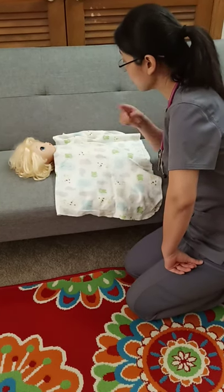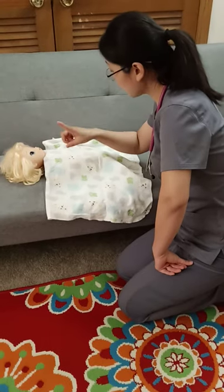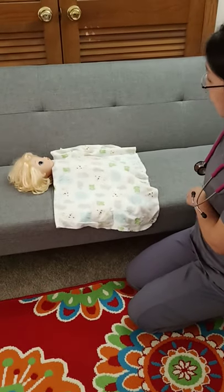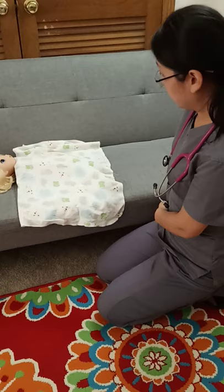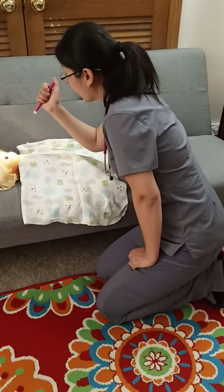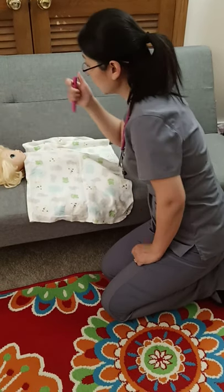Right now I'm going to take a look at your eyes to see if your eyes can follow my finger from side to side. They're good. Also I need to use my penlight to check your pupils to see if your pupils can react to my penlight equally and normally. They're good.